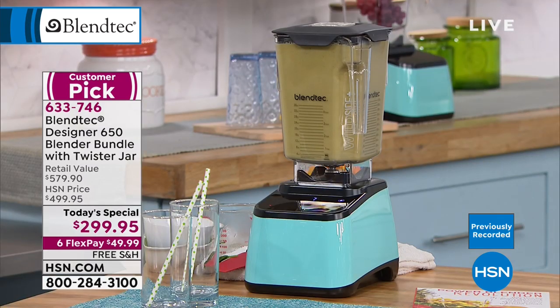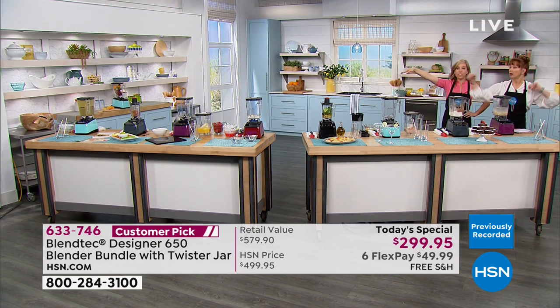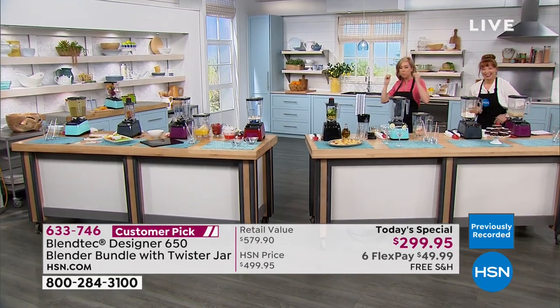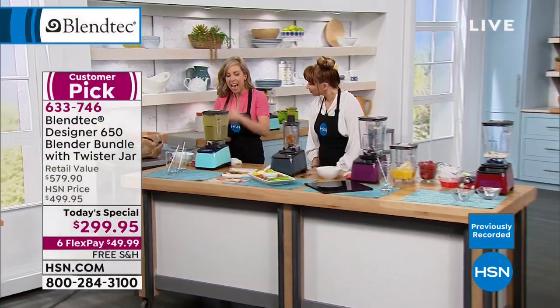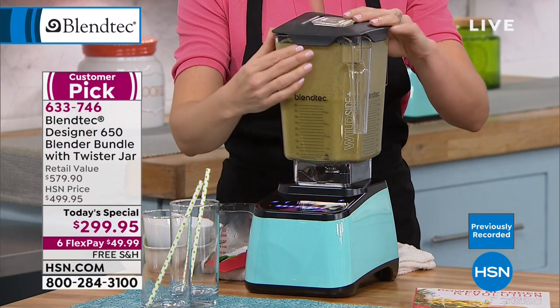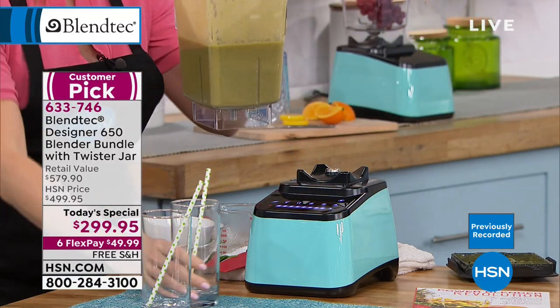It's set it and forget it — it locks on and shuts off by itself. It has a brain built in. Engineers at Blendtec figured out the precise time and action needed to give you precisely the best results. If you're looking for the best results, this is the blender for you.